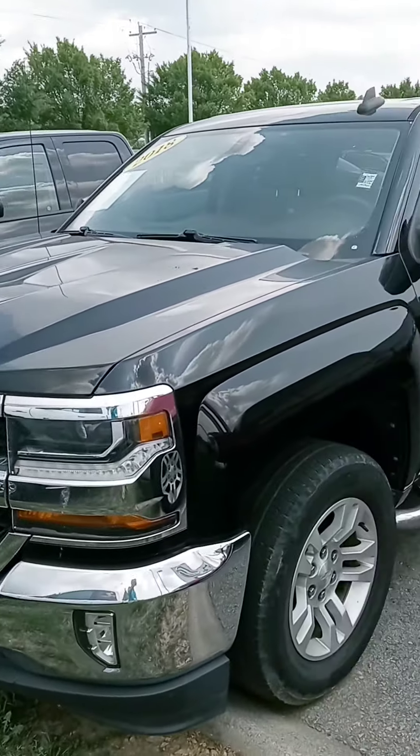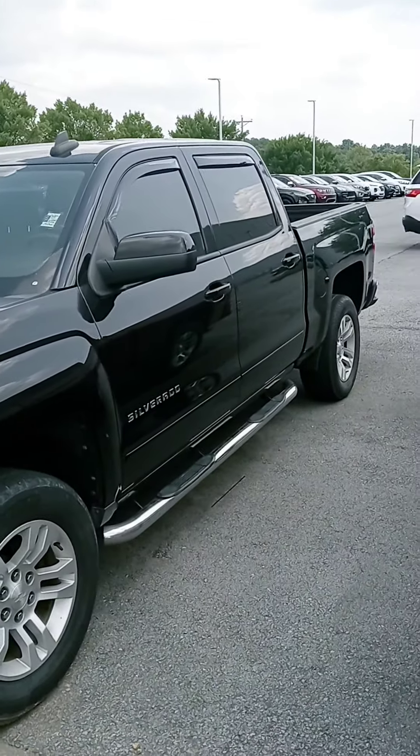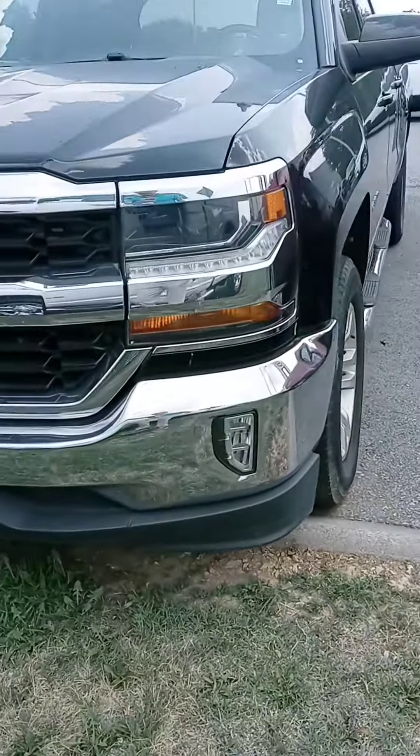Mr. Duran, John here with Victory Nissan. Thank you for your time on the phone, and here's that '18 Silverado.